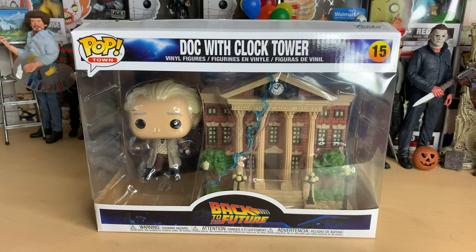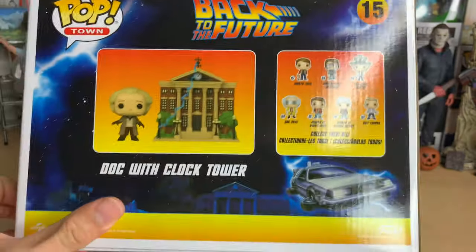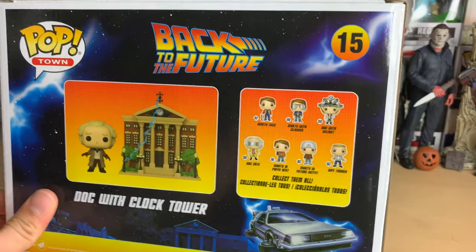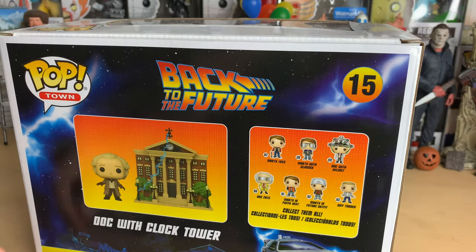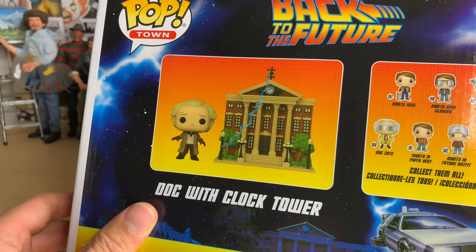This is really cool. This is part of the new wave of Back to the Future Pops celebrating the 35th anniversary of the movie. The whole line of regular ones here and this awesome big one — this really cool Town, number 15.